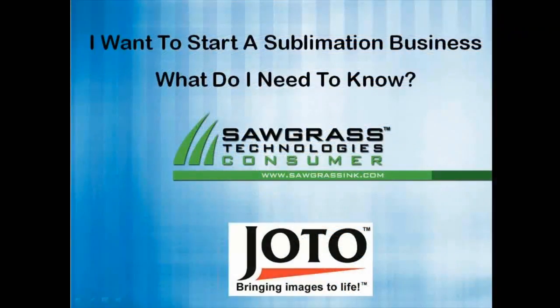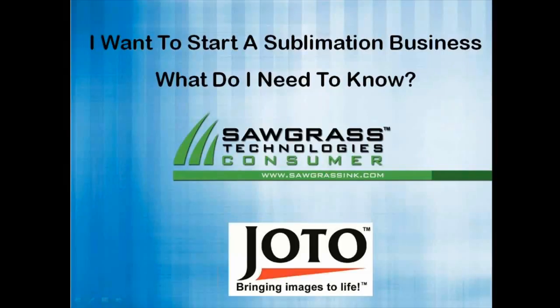Good afternoon everybody. My name is David Elvin and I work for Jutto Paper. I'm actually the West Coast Jutto Paper representative. I know there are a lot of people tuning in from the East Coast, so good evening to you out there. In a moment I'm going to be handing you over to Jimmy Lamb, who is an expert at Sawgrass Technologies with regards to the sublimation business.